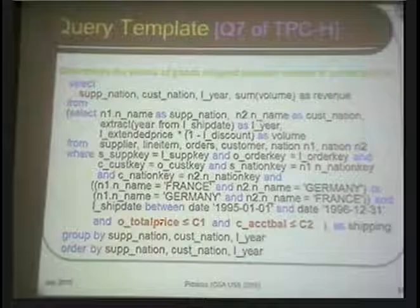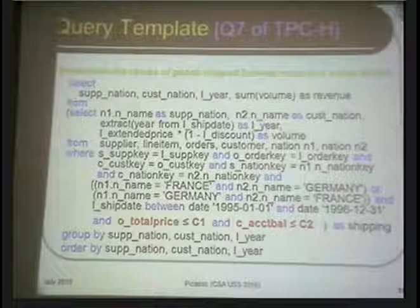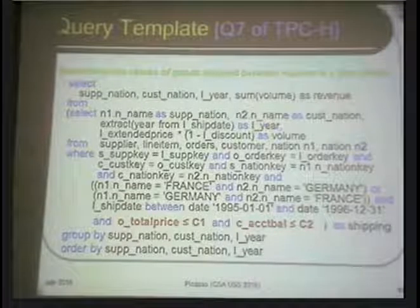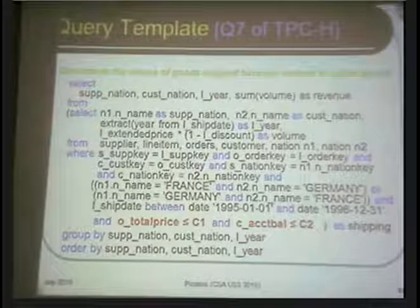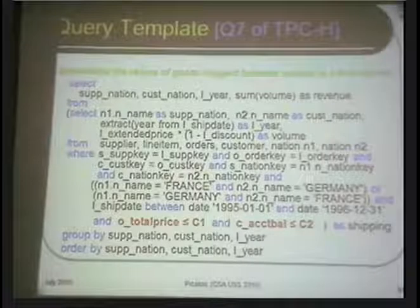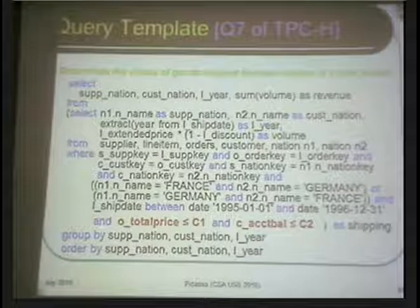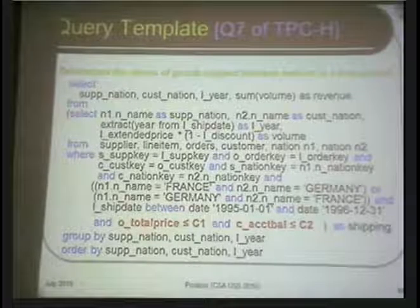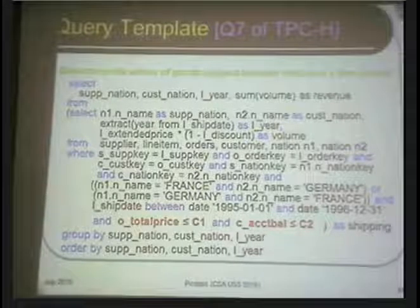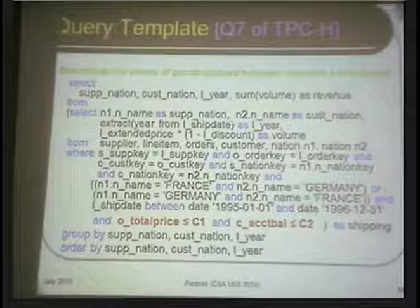On top of this, consider two predicates. The first says that the total price of the order should be less than or equal to some magical constant C1. If you set C1 very low — say 10 rupees — very few orders would qualify because most orders are much larger. Whereas if C1 is a very large number — let's call it the A Raja number, 1,85,000 crores from the 2G scam — all orders will qualify. This is called the A Raja limit. So using C1, you can vary the fraction of orders that are relevant to the final answer.